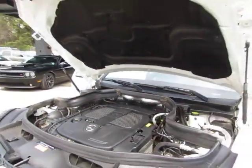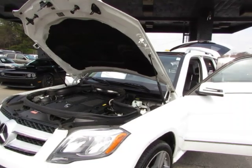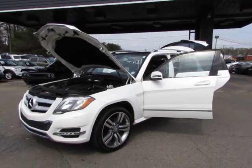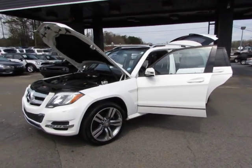Come test drive this Mercedes today here at Auto Selection of Charlotte. Give us a call at 980-406-3020. Hablamos Español. Visit us here at Auto Selection of Charlotte or call us at 980-406-3020.